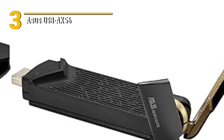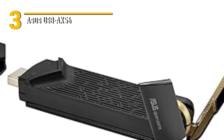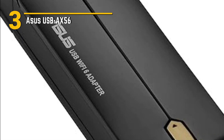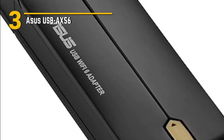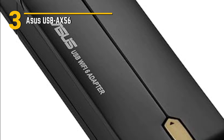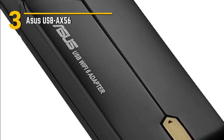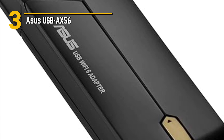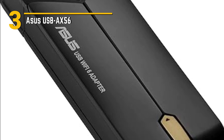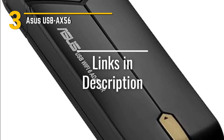Affordability is always a key factor, and the USB AX-56 offers fantastic value for your money. You're getting high-speed Wi-Fi 6 performance without breaking the bank, making it an excellent choice for students, professionals, and anyone looking to upgrade their wireless connectivity. In conclusion, the Asus USB AX-56 is a game-changer in the world of wireless adapters. And a quick reminder to click the links in the description for any of the adapters listed in this video.